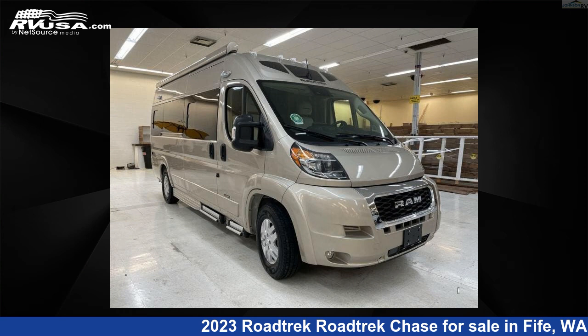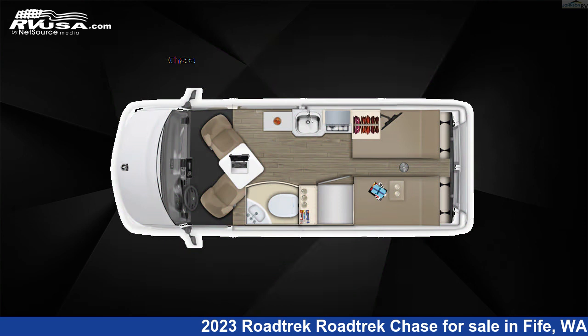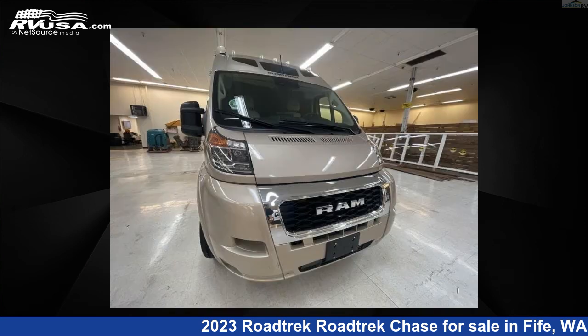This 2023 Roadtrek Chase is a Class B RV. It is located in Fife, Washington, 98424, and is offered for sale by Johnson RV Fife.